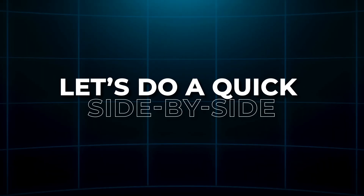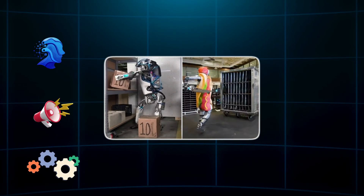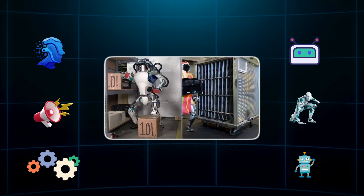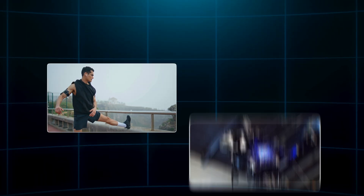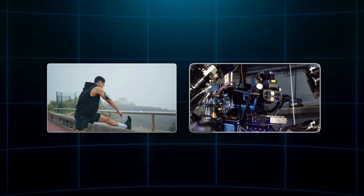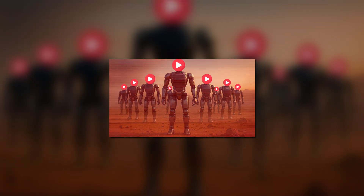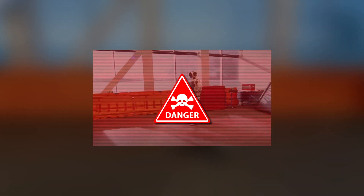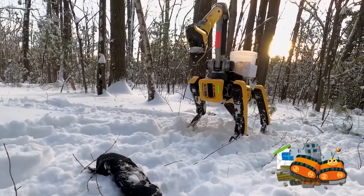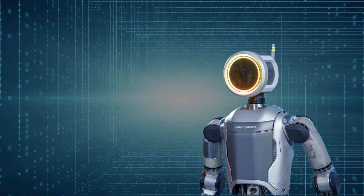Let's do a quick side-by-side. On the left, the original Atlas — bulky, loud, functional. On the right, the new electric Atlas — sleek, nimble, almost casual in how it moves. It's like watching an athlete warm up compared to watching a machine go through a checklist. And here's the big deal: this isn't just for show. Boston Dynamics isn't making YouTube robots anymore. This Atlas is being built with real jobs in mind — mobility in dangerous zones, warehouse work, search and rescue. It's a prototype for the workforce of the future.